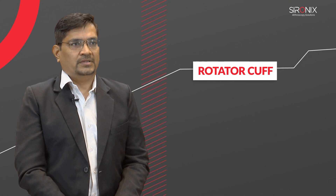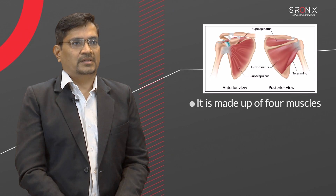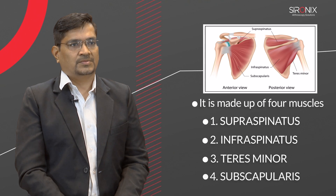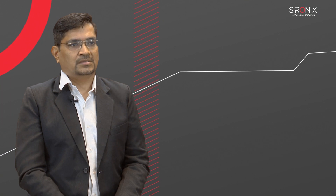Rotator cuff is an anatomical term given to the group of muscles and their tendons. It is made up of four muscles: supraspinatus, infraspinatus, teres minor, and subscapularis muscle. Rotator cuff stabilizes the shoulder joint when bigger muscles like deltoid move the joint.